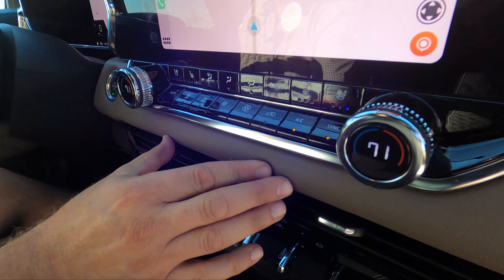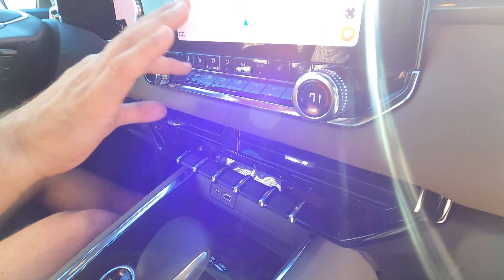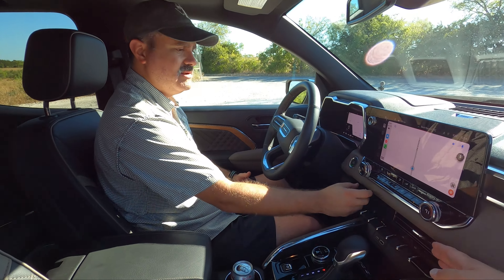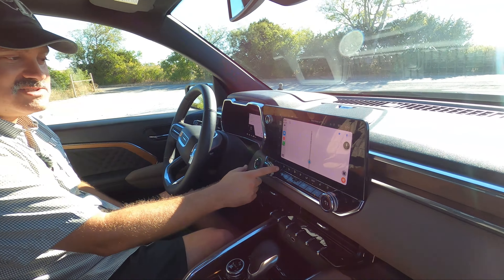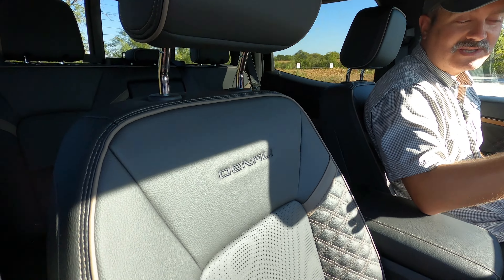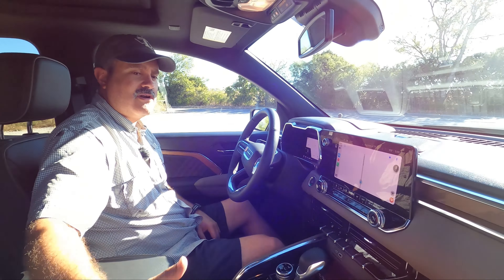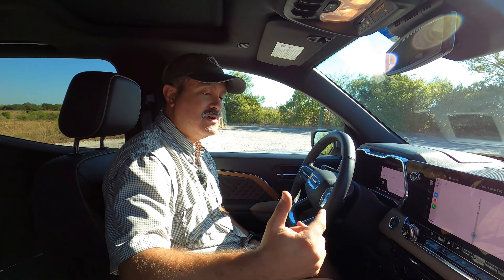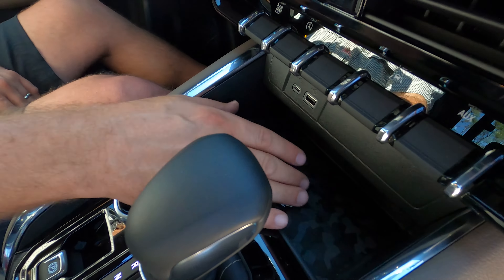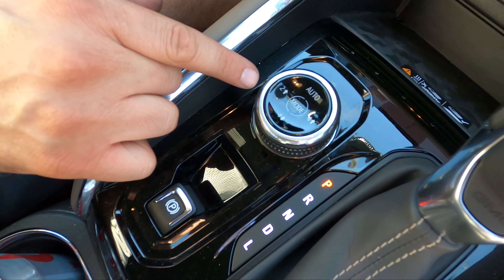The vents could be positioned better in a future refresh — pushing them up never quite gets airflow to your face, more to your shoulder. However, the ventilated seats with active ventilation work great — some of the best we've experienced. On high it's almost too much. Wireless charging, USB-A, USB-C, and off-road mode selectors round out the center console.